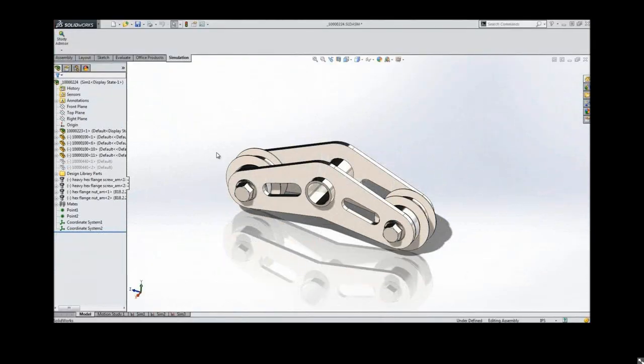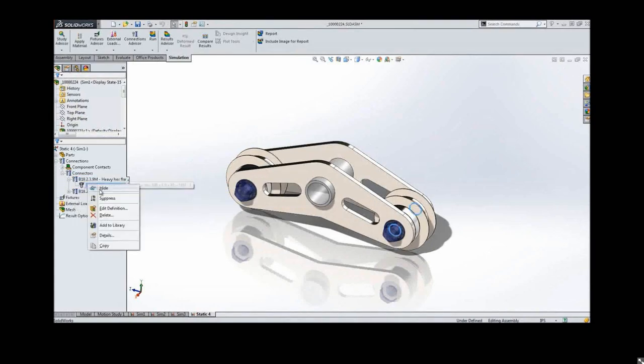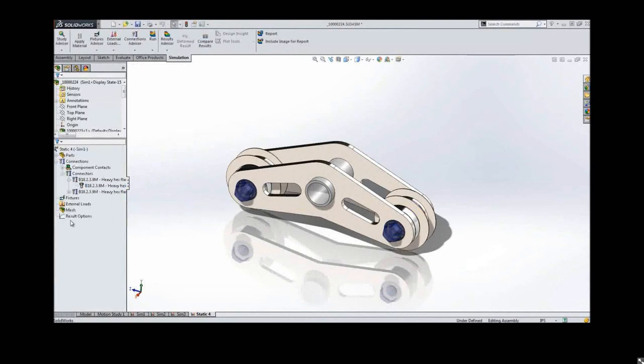Let's look at simulation in 2014. Anyone who's worked with fasteners in simulation knows it can take quite a bit of time to set those up. That's a thing of the past with 2014 — you can now automatically detect Toolbox fasteners and map those to simulation connectors. It saves a huge amount of time in setup. More importantly, it ensures accurate information about the connector: the size of the fastener, type, material, strength data, and even preloads are all put in automatically.